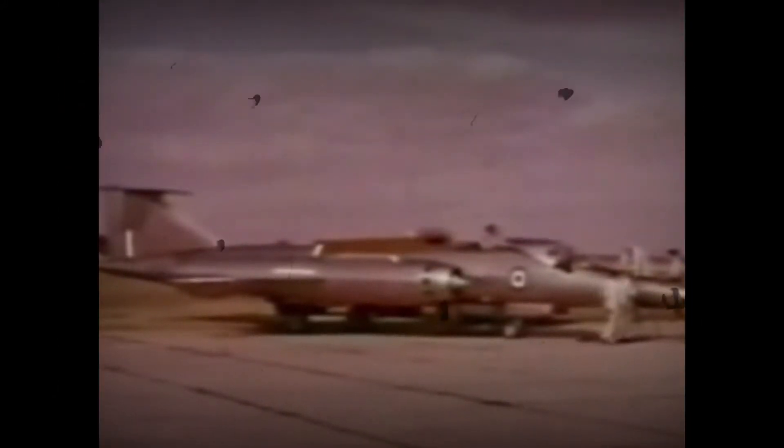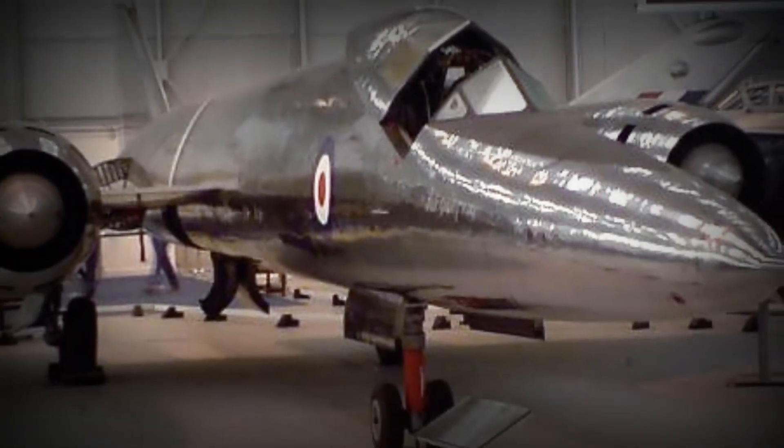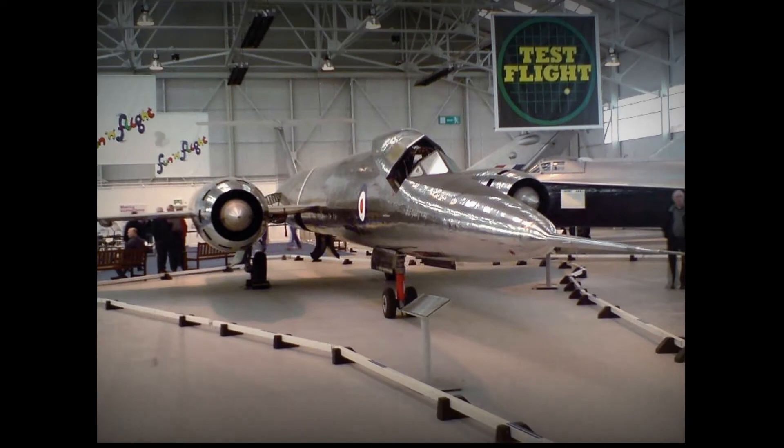Bristol gave the project the type number 188, of which three aircraft were to be built: one a pure testbed and the other two for flight testing. To support the development of the Avro 730 Mach 3 reconnaissance bomber, another three aircraft were ordered, and the 188 project was continued as a high-speed research aircraft.